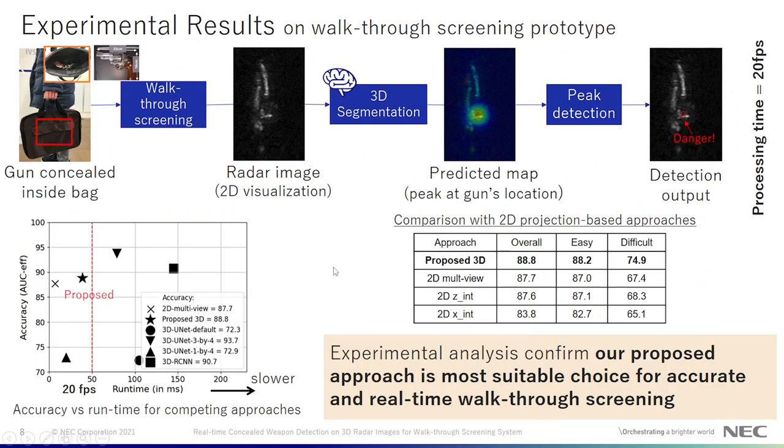We evaluate our proposed method on a walkthrough screening prototype where multiple subjects walked by concealing the weapon inside a bag or on the body, and we verify that our proposed method can detect the weapon within 20 fps. We also evaluate our proposed method by comparing it with other competing approaches for accuracy versus runtime trade-off, and verify that our approach achieves the best trade-off. We also compare our approach with 2D projection-based approaches and confirm that our approach is the best.